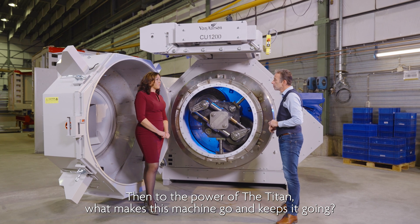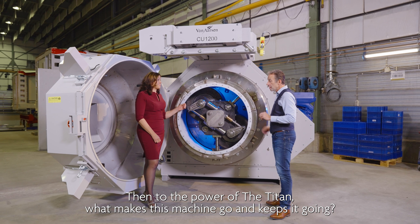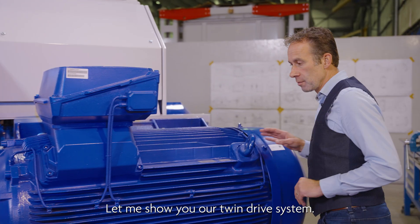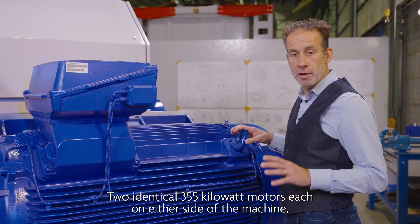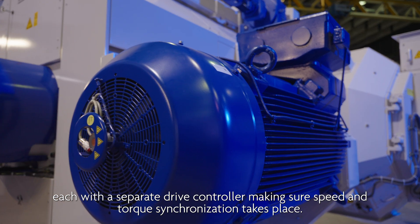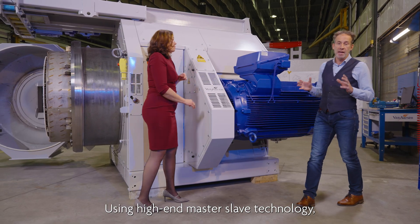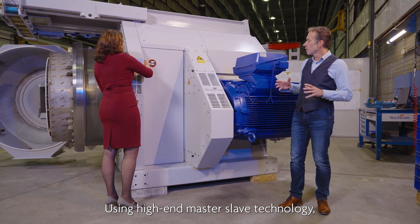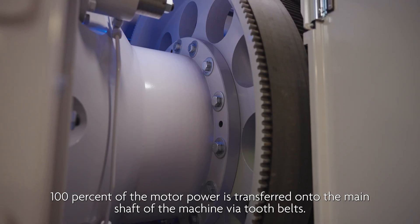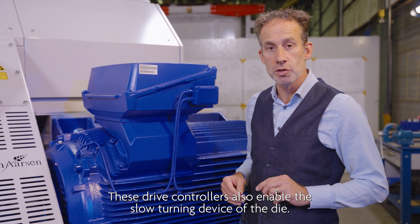Then to the power of the Titan — what makes this machine go and keeps it going? Let me show you our twin drive system: two identical 355 kilowatt motors, each on either side of the machine, each with a separate drive controller making sure speed and torque synchronization takes place. Using high-end master-slave technology, 100% of the motor power is transferred onto the main shaft via tooth belts. These drive controllers also enable the slow turning device of the die.